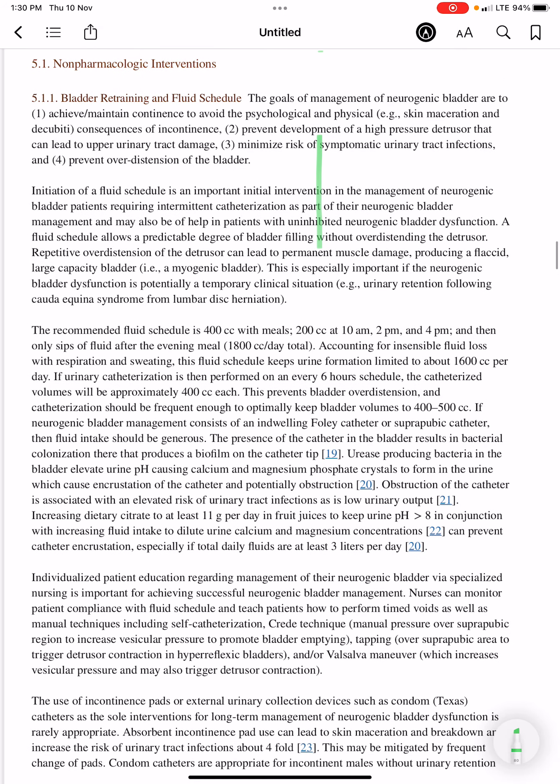The goals of management are to achieve or maintain continence and to avoid the psychological and physical consequences of incontinence — for example, skin maceration and decubitus ulcers — which will form if incontinence is present.